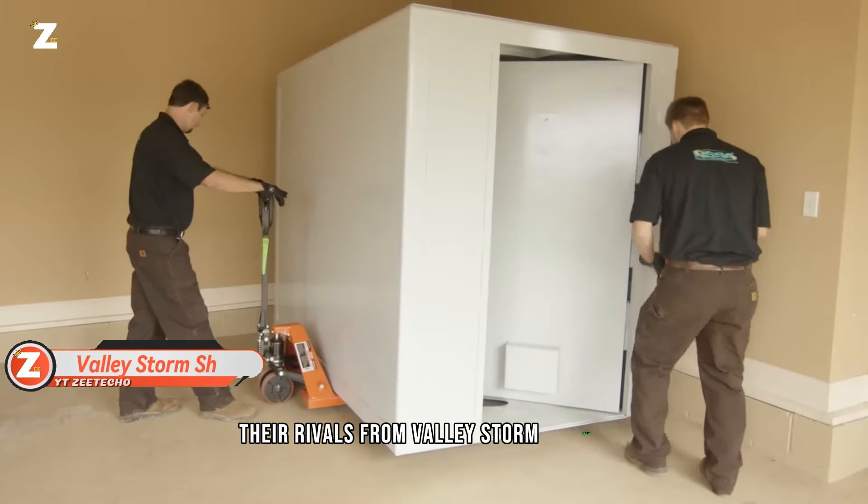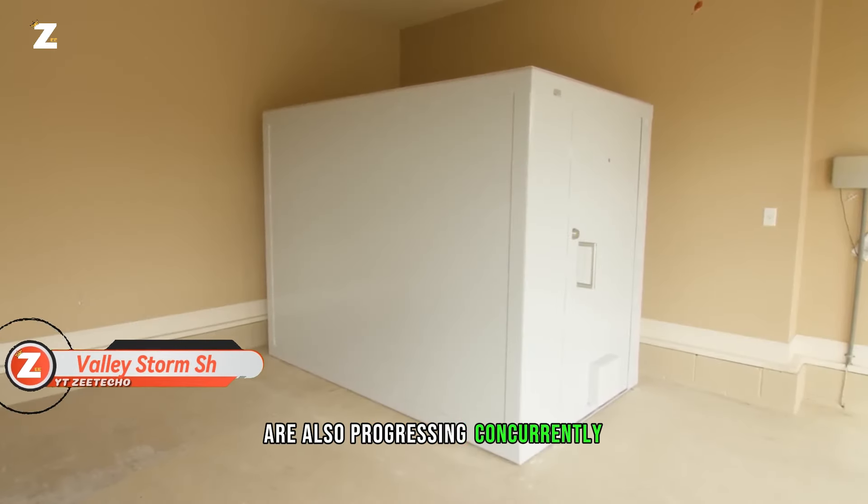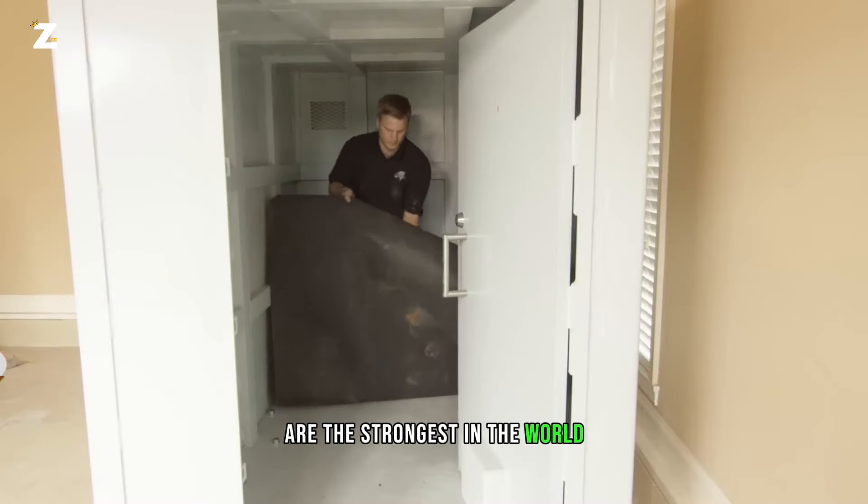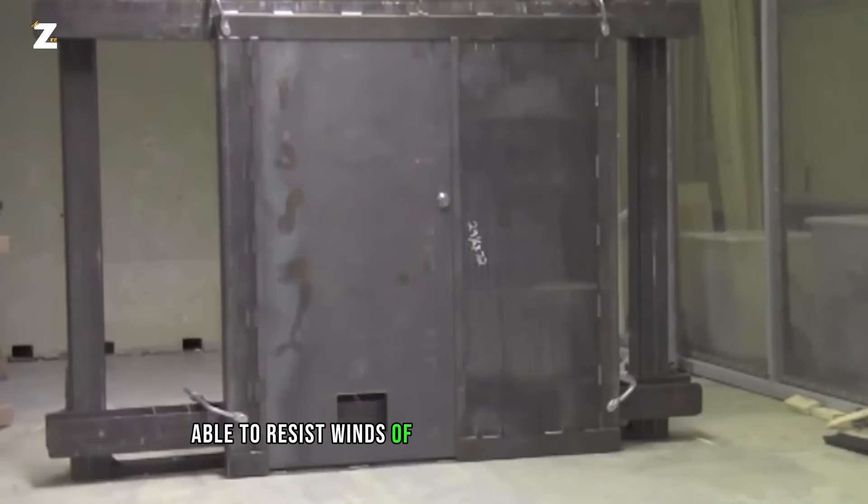Their rivals from Valley Storm Shelters are also progressing concurrently. They assert that their storm shelters are the strongest in the world, able to resist winds of up to 90 meters per second during an EF5 category tornado. Buyers should not fear — the door alone in the standard model weighs an impressive 141 kg.